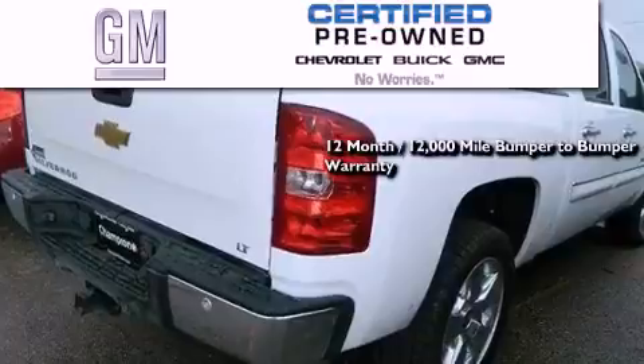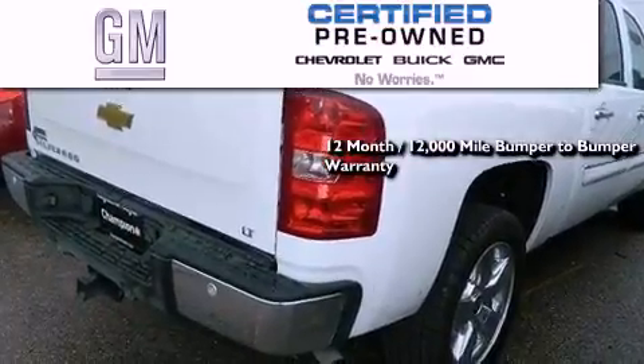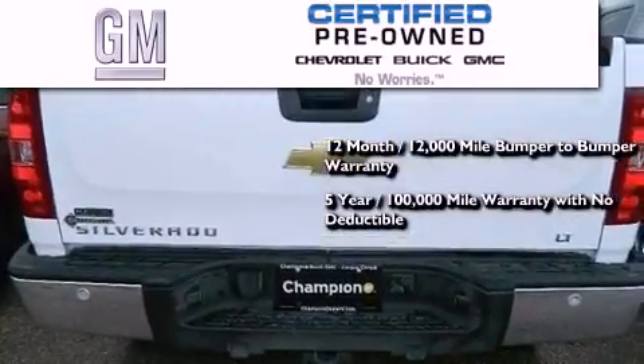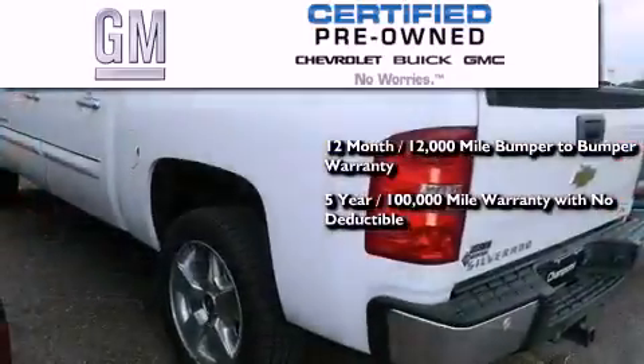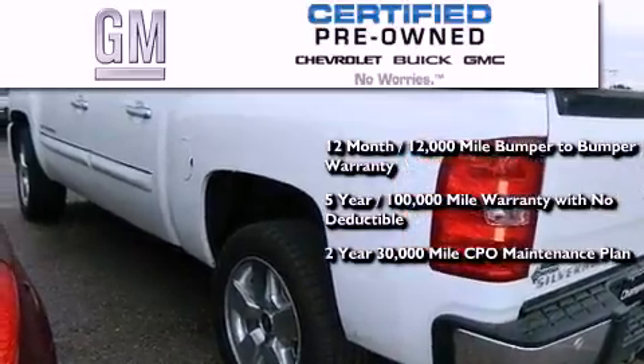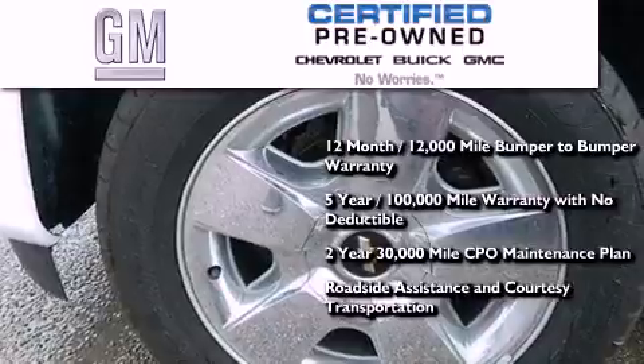A GM-certified means you get a 12-month, 12,000-mile bumper-to-bumper warranty, a five-year, 100,000-mile powertrain limited warranty with no deductible, a two-year, 30,000-mile standard CPO maintenance plan, plus roadside assistance and courtesy transportation.